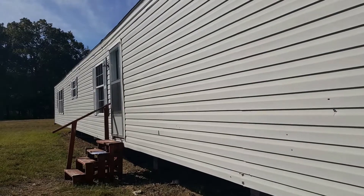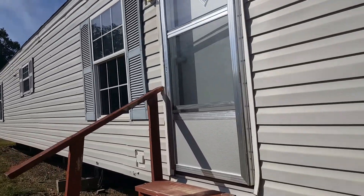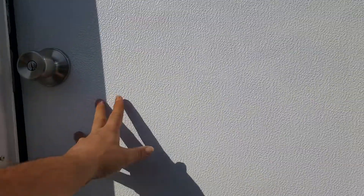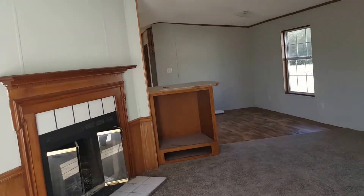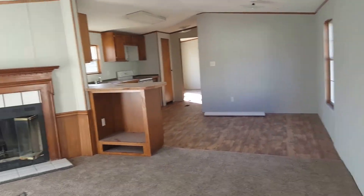This is a 2002 Clayton — I'm gonna call it 16 by 80, but that's actually the box size, so most manufacturers would call this an 84. It's got a new front door combo, new carpet and paint, and new linoleum throughout.